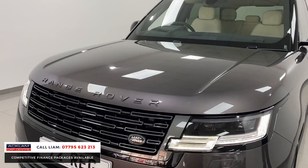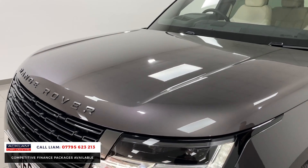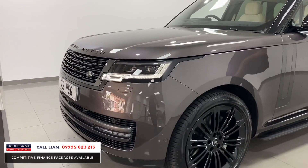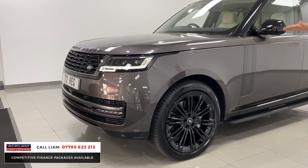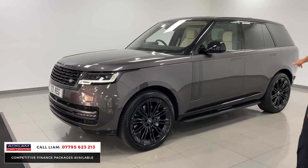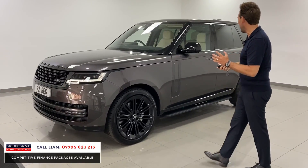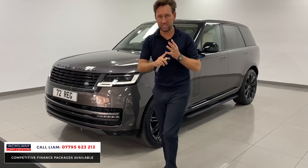It's the HSE, it's the 350 horsepower, it's a 72 reg — only a couple of days registered and it's got delivery miles. It's got 23 inch wheels, fixed side steps from factory, privacy glass, shadow line exterior styling, and a sliding sunroof.